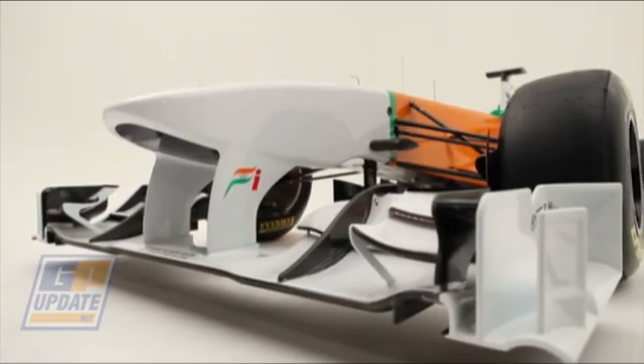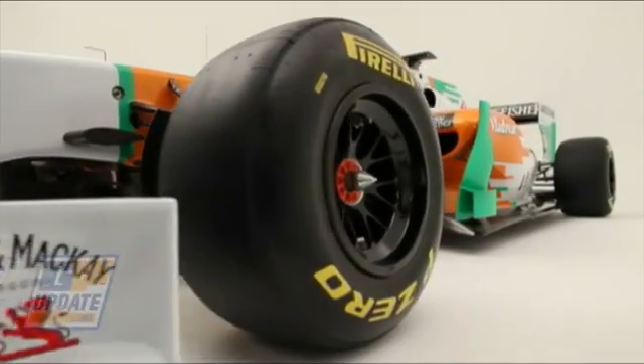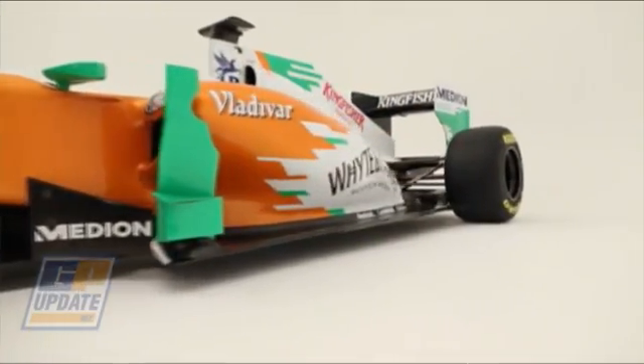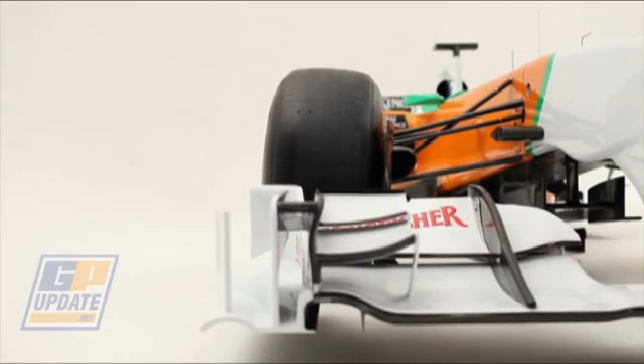The VJM-04 is mechanically a very straightforward evolution from VJM-03, but undoubtedly the biggest changes we saw over the winter were aerodynamic. With the removal of the double diffuser, that resulted in quite a substantial loss of downforce which we've spent the winter trying to recover. All of those changes are under the skin.